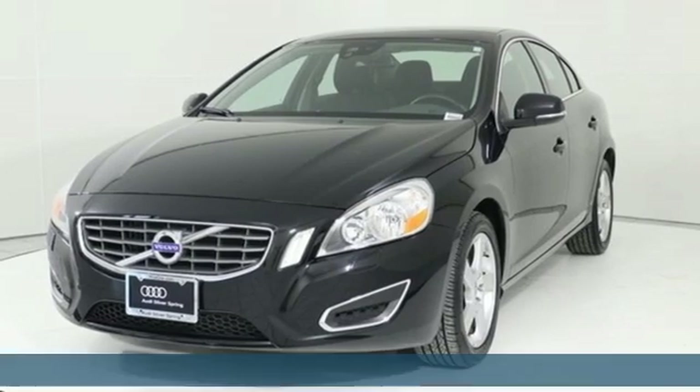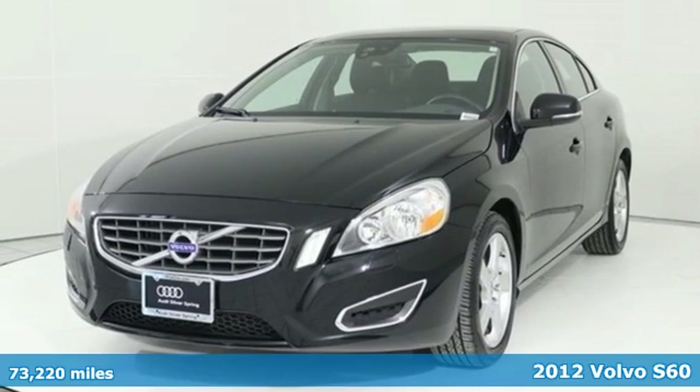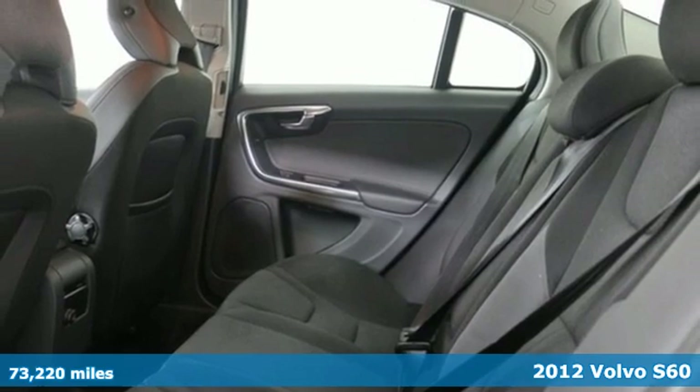Here's a 2012 Volvo S60. Safety first, it's how Volvo rolls.